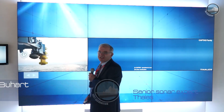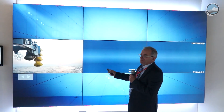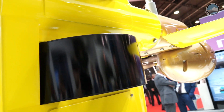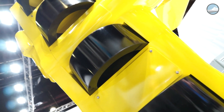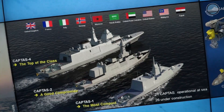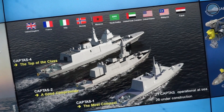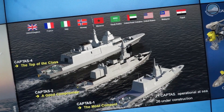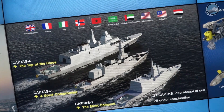Welcome to the domain of the variable depth sonar. We have the famous sonar developed by CAPTAS, which means Combined Active Passive Towed Array Sonar. It's a sonar which is very successful today — it has been installed in more than 40 systems — and within this family of variable depth sonar called CAPTAS, we have different members.